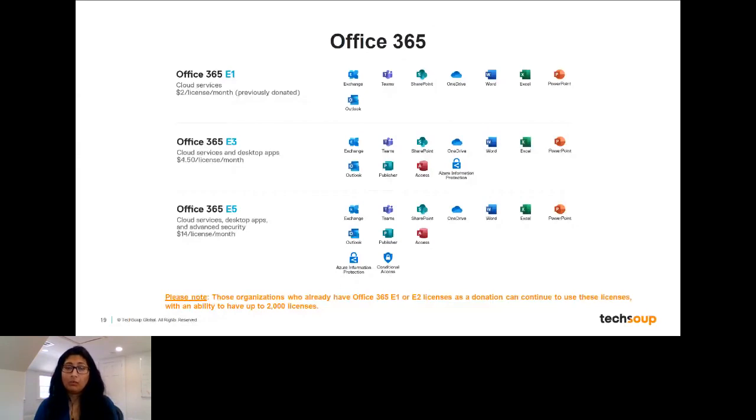Office 365 E1 license includes all online solutions — all of the products and apps you'd probably need for productivity, including Teams, Outlook, and Exchange. You will need internet connectivity for these. These are available at a discount for $2 per license per month. This was previously a donated license, so if you're already on a donated license, the costs aren't going to change. But if you're newly getting this license, it is now only available as a discount.